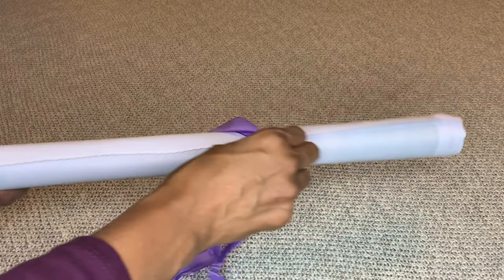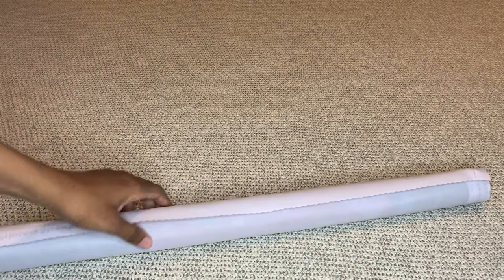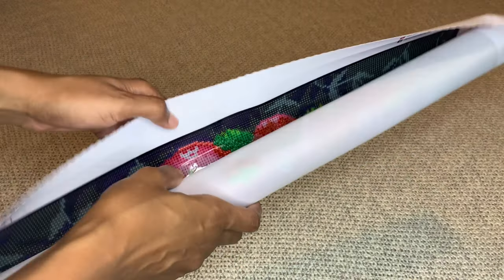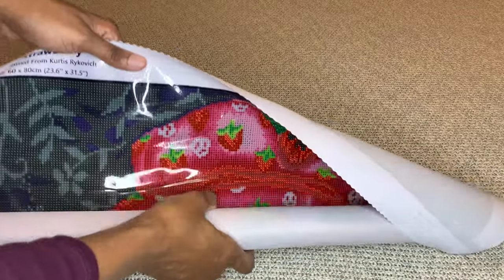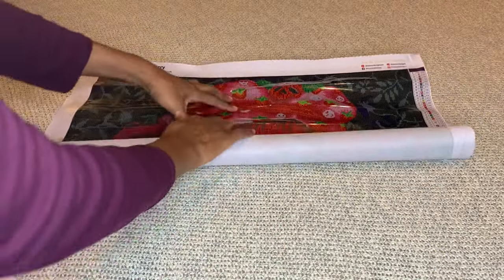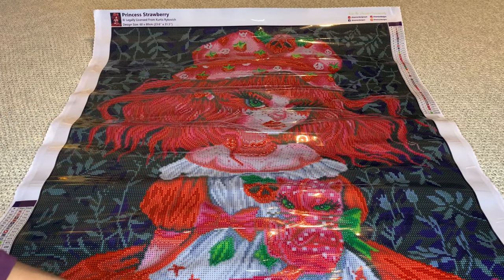I prefer very soft canvases — I find they're easier to work with. Diamond Art Club has the best, and I really like Craftable; those canvases feel like a very soft t-shirt. This canvas is pretty stiff — very very thick. Some people describe it as polyester. Crafting with Suzy said it feels like Diamond Dots, though I've never used those. I do remember these are hard to roll back.